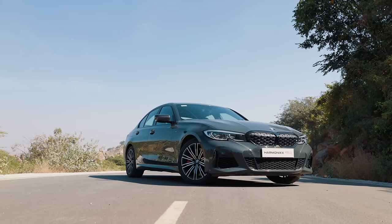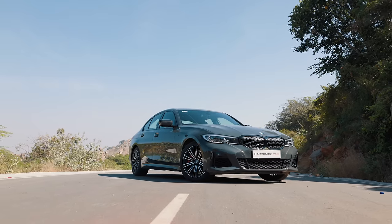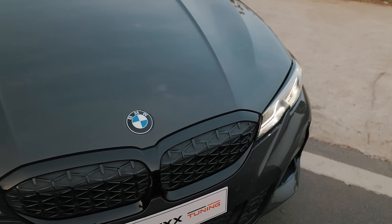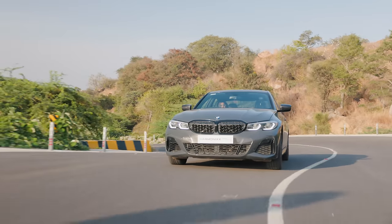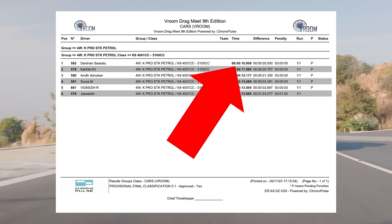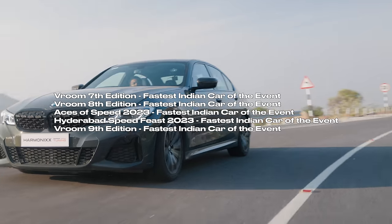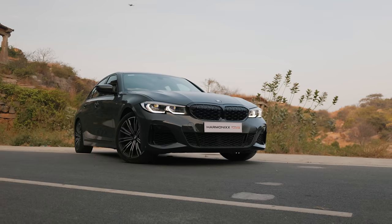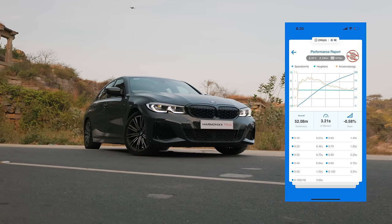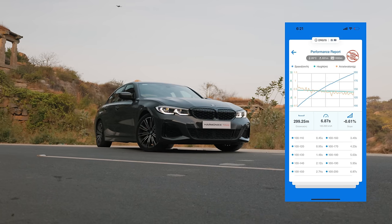Before we jump into the driving, we quickly wanted to talk about what this car has achieved. This is India's first Stage 3 tune M340i, or B58 in general. It puts down some insane quarter mile times too — 10.808 seconds at an FMSCI certified event — and has won fastest Indian car of the event at 5 different drag racing events. It does 0-200 km/h in 3.21 seconds and 100-200 kph in a blisteringly fast 6.87 seconds.